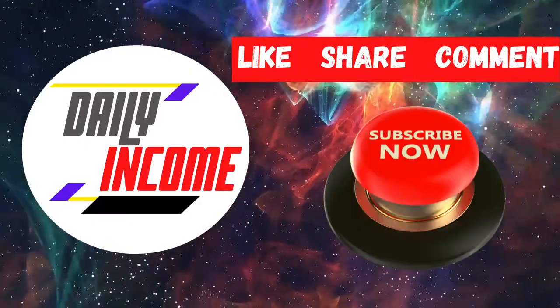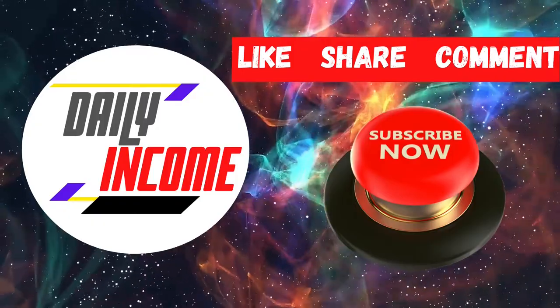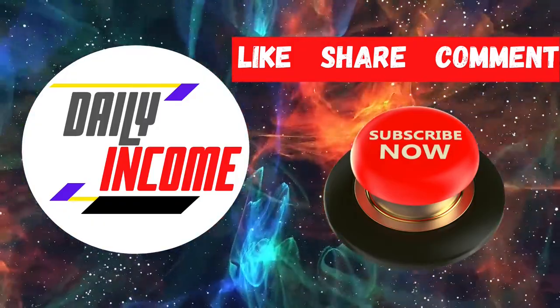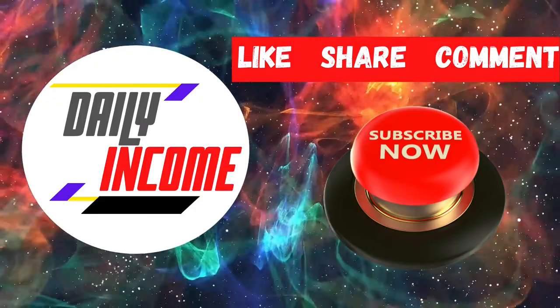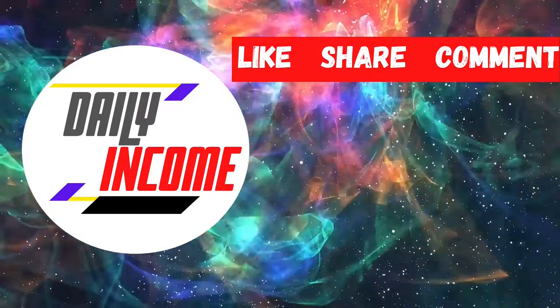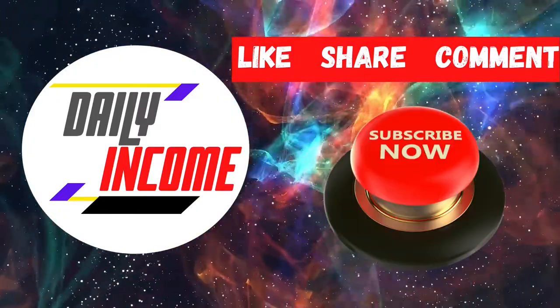Welcome to Daily Income, where we teach you how to make money online the simplest way. Make sure to subscribe to this channel and click on the notification bell so whenever we upload a new video on how to make money online, you will be updated and can start making things happen.